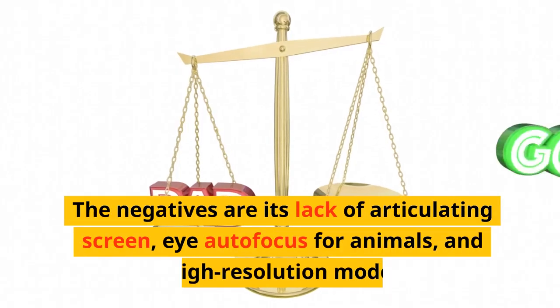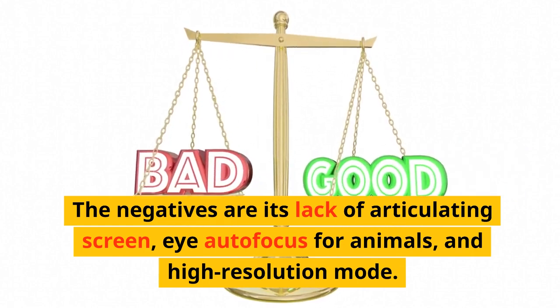The negatives are its lack of articulating screen, eye autofocus for animals, and high-resolution mode.